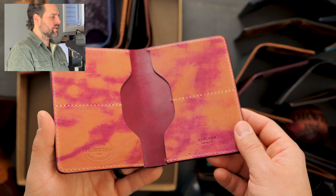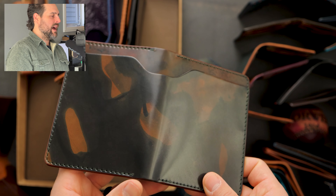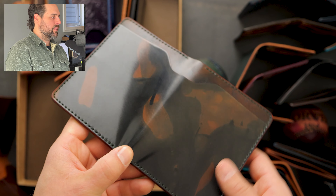Here's another really beautiful piece of shell cordovan — inverted ultraviolet. You can see a little bit more of the red tones on the top and more of an orangey tan on the bottom. This one has hand stained edges and on the interior we have reverse ultraviolet shell cordovan.